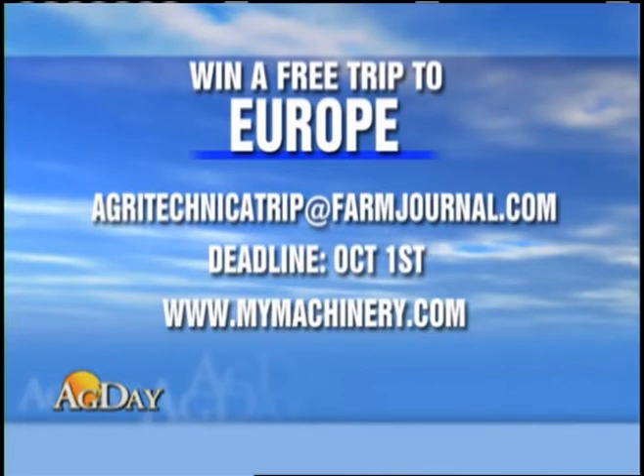Here's how you enter: write a letter, no more than 150 words, on why you want to attend and what you hope to learn. Email your letter to agritechnicatrip@farmjournal.com. For complete details, go to mymachinery.com. The deadline to enter is October 1st.